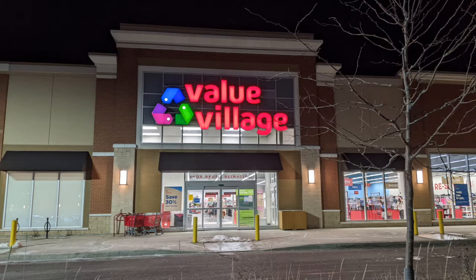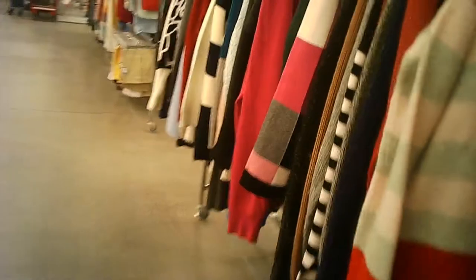Welcome to the Value Village in Ancaster, Ontario, part of Hamilton. This is a tour by the Hawaiian Shirt Papa, and shortly we start.